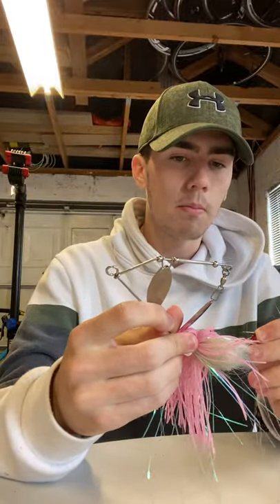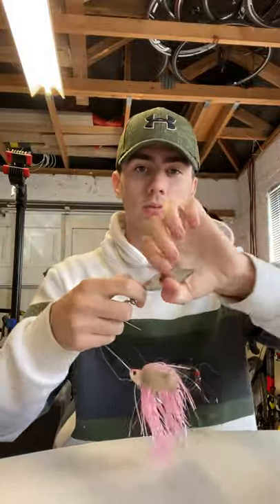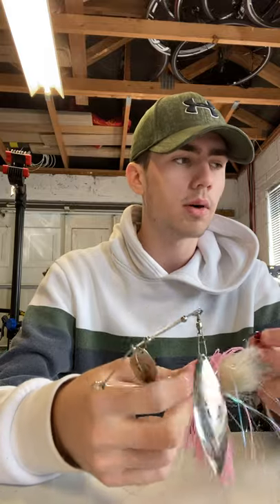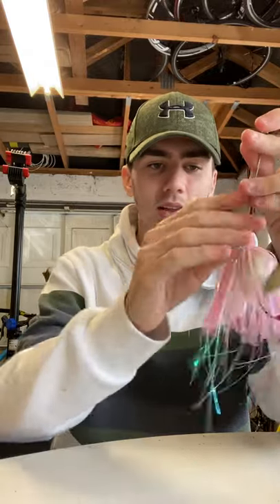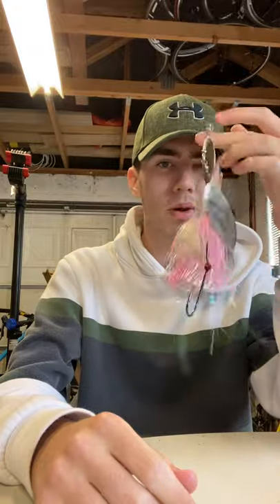I have a lot of spinners. This is a Savage Gear Mega Bush - it comes with a willow blade and a Colorado blade. Basically a skinny blade which sends off a flash, and then a bigger rounder blade that sends off vibration. I made a bad decision and cut the hair off it because it kept getting tangled in my box. I kept all the pink strands. I bought this in England - I've had a good few bites on spinnerbaits but nothing on this one yet. The ones I caught on were smaller in general.